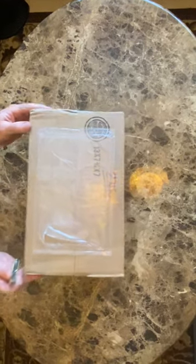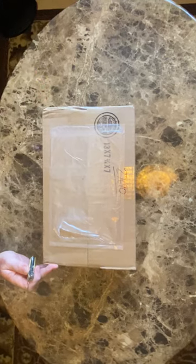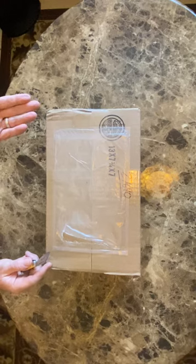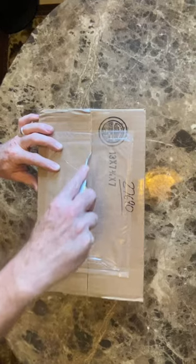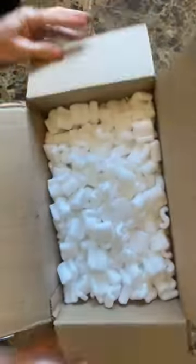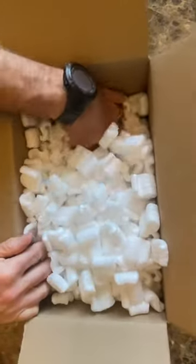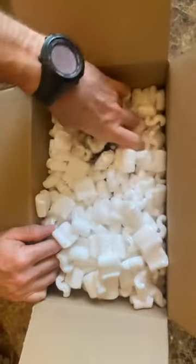Hey everybody, just received this box from Royal Tiger Imports — it's the first order I've placed with them in quite a while. It's a bayonet for an M1 Garand I just got. I basically ordered the basic option; they had some options where I could have ordered a specific manufacturer, but I decided to go with whatever they sent. I have an M1 Garand and I've always wanted to get a bayonet to go along with it, so I'm kind of excited.